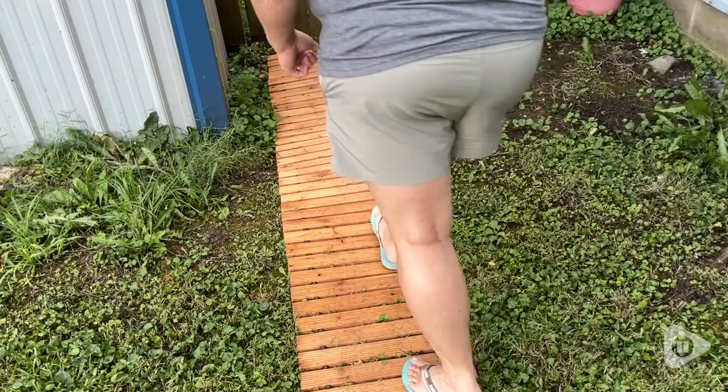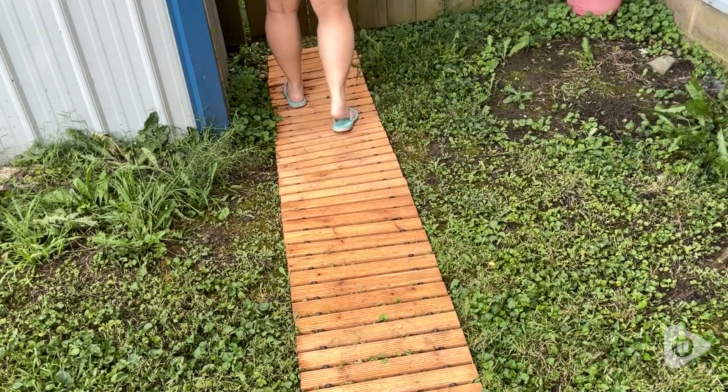Hi, I'm Sarah with WTI. I want to show you this amazing garden pathway. I love this beautiful pathway from Air God.